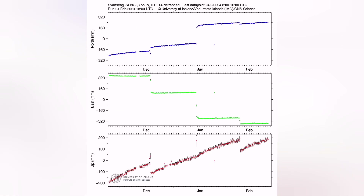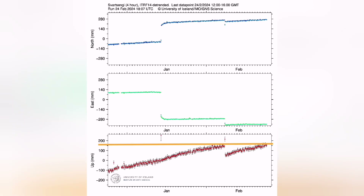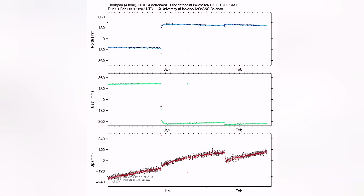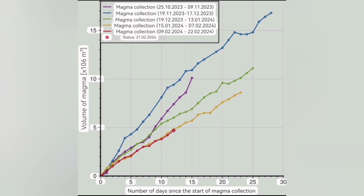This is the Eldvörp station, this is the Svartsengi — a finer reading — showing we have almost reached or passed the threshold. The Thorbjörn station, interestingly, does not show that. That means before midday there was no uplift transferred from the Svartsengi to the Thorbjörn, which is slightly to the south. So the magma was not moving laterally — but now we have evidence that the magma has moved laterally, indicated by this earthquake activity.